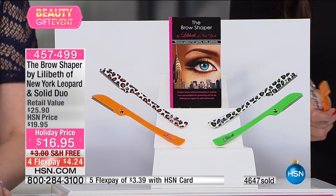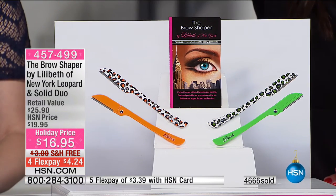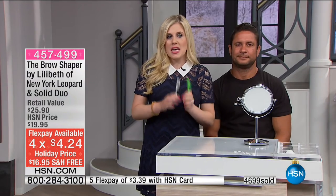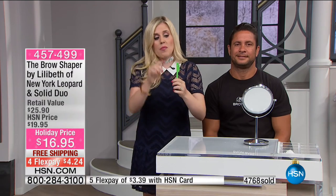Final two colors — this is our big holiday beauty day and we only have two colors remaining. Whatever color you can get, just do it. This is the orange — animal print and solid. This is the green — animal print and solid. One of these is $13 on its own. Today you're getting two of them for $16.95, and on four flexible payments that's $4.24. I used to spend at least $30 a month at the salon for threading or waxing. This is six months of hair removal you're looking at, and they're so compact you can keep one in your makeup bag all the time.